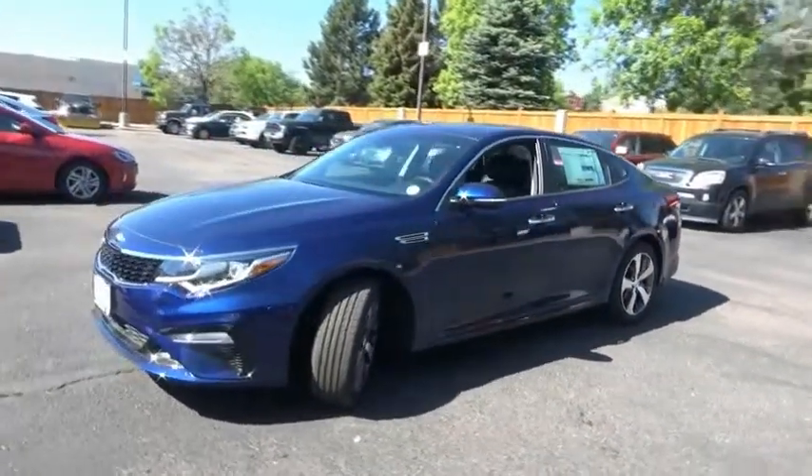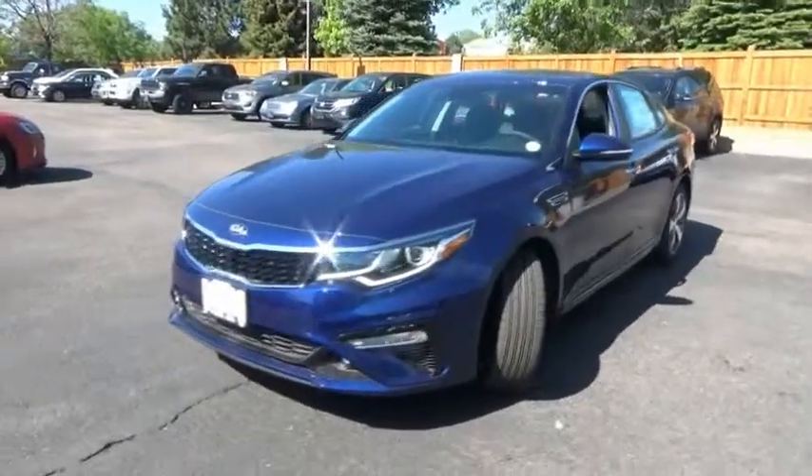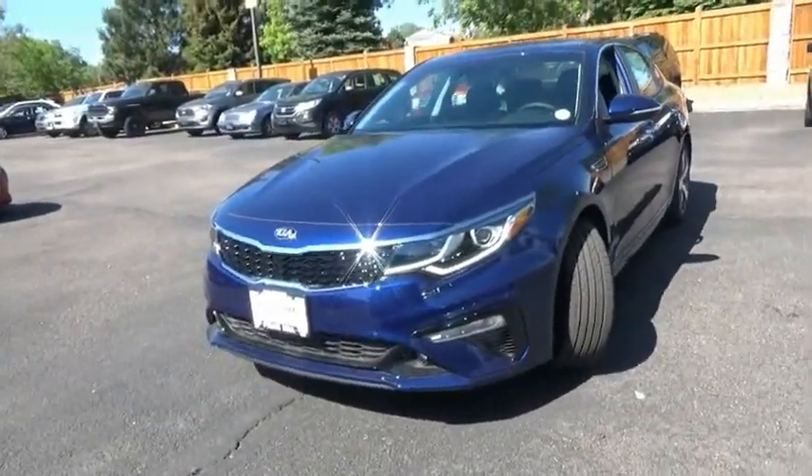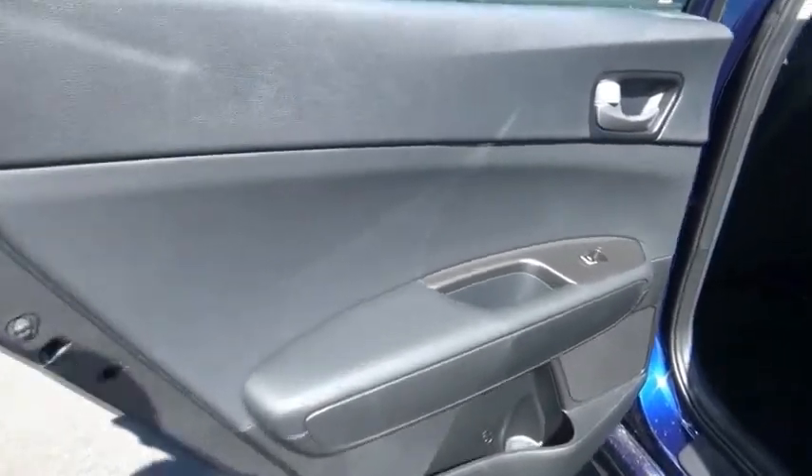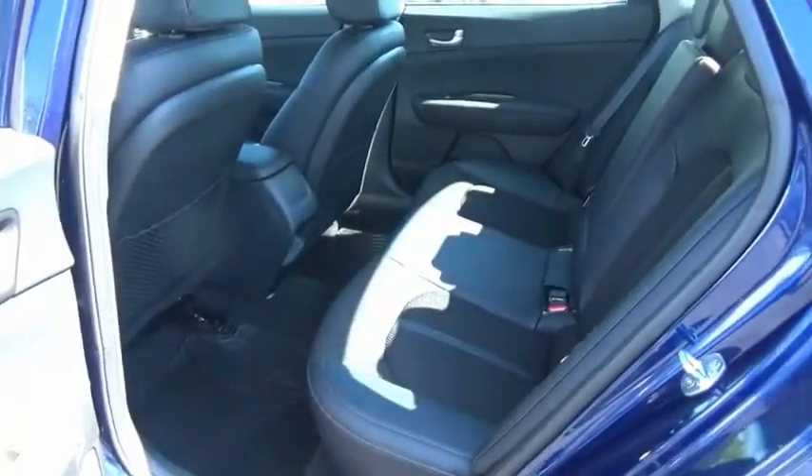This vehicle has less than 100 miles. Here are some of this vehicle's great options: leather wrapped steering wheel, fog lights, trip computer, outside temperature gauge, perimeter alarm, engine immobilizer, power rear window sunshade, and a four-piece floor mat set.